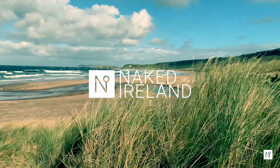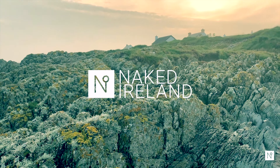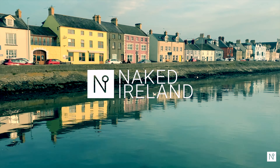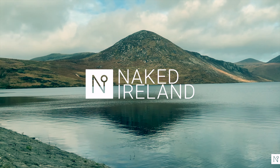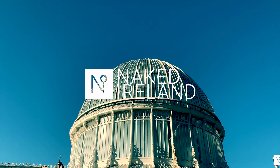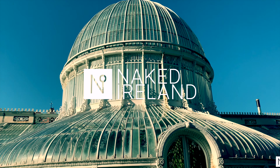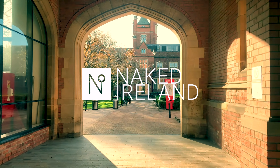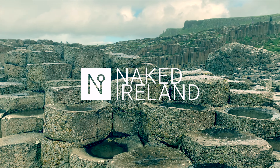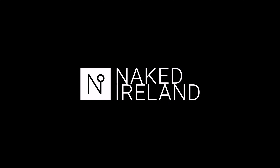Join us and discover beautiful beaches, rugged landscapes, pretty towns, desolate mountain ranges that sweep down to stunning lakes. Unique architecture, history and folklore — no shamrocks, no shillelaghs and definitely no shenanigans, just make it Ireland.